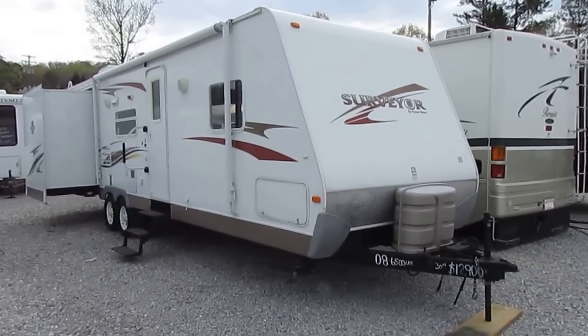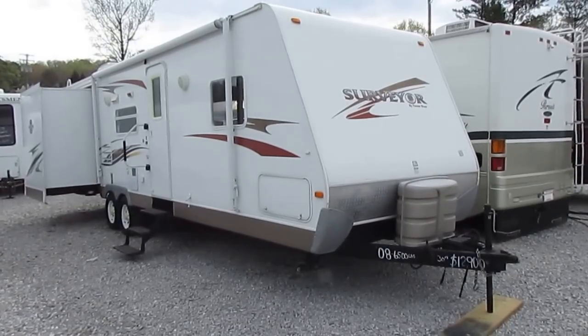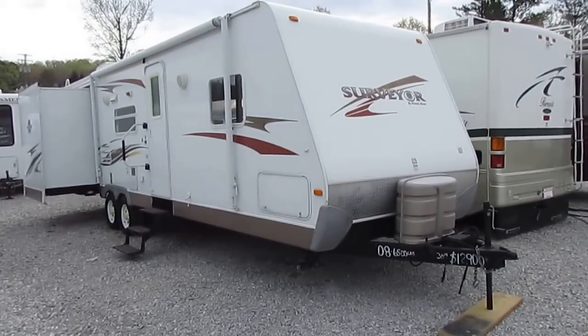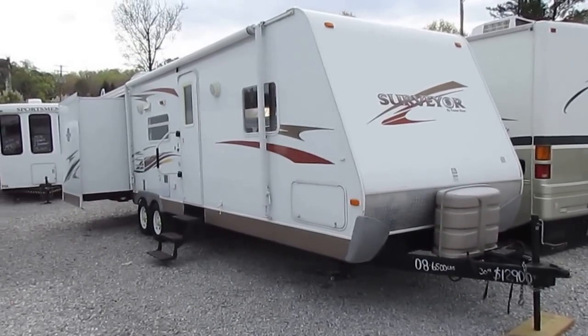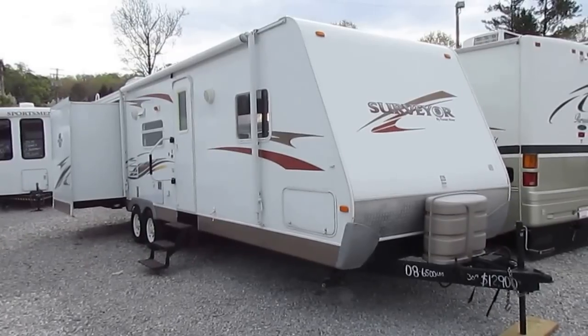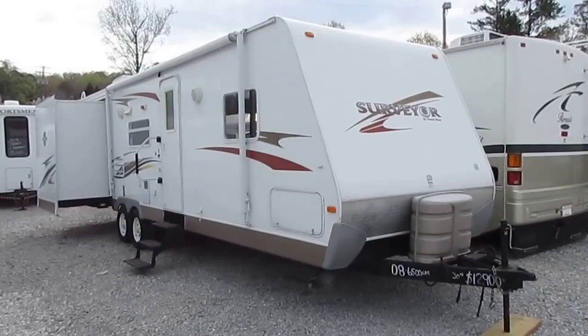Good afternoon folks, Big Bo here with another great travel trailer value from Parkway RV Center. Today we're looking at a 2008 Forest River Surveyor. This is the SV303, an ultra light travel trailer. It only weighs 6,500 pounds with two slide outs.